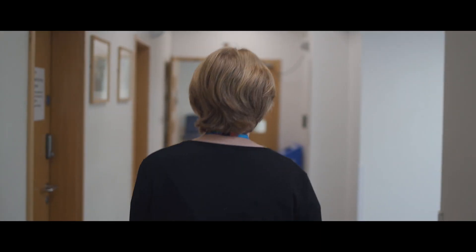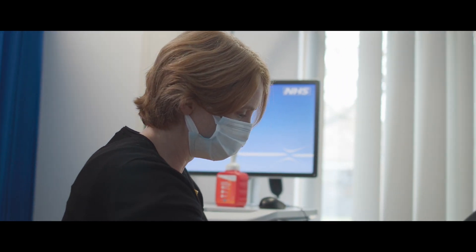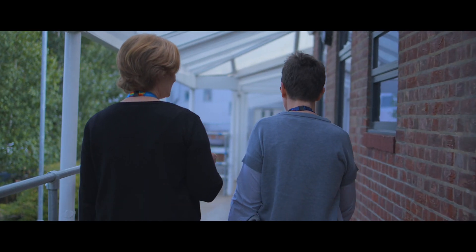We became doctors for the most part because we wanted to influence people's lives and try and make people better, and the research is an extension of that. I'm really lucky to work with patients every week in clinic and to support them through quite difficult times. We set up a group called Open Arms, which gives us a chance for patient and public members to interact with researchers and ask questions about the research that we're doing.